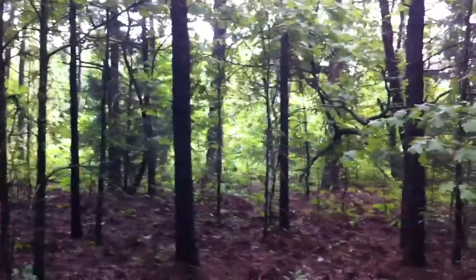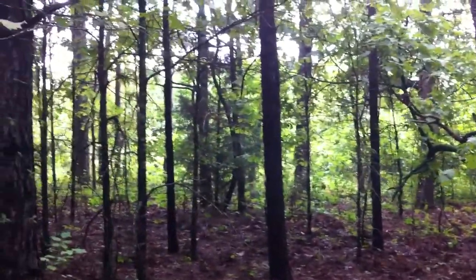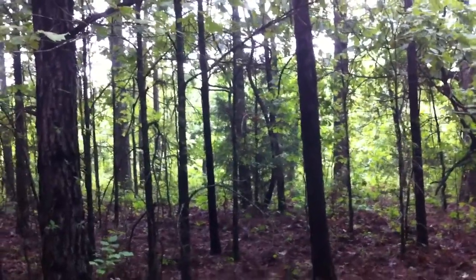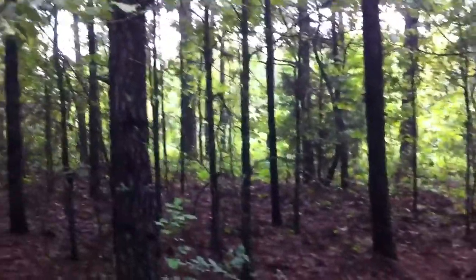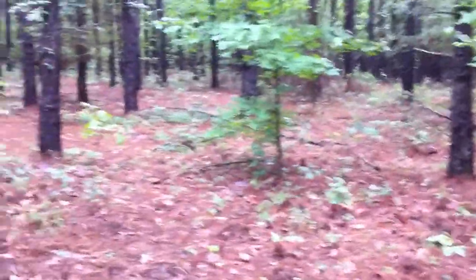We have several trails that go out into this clear-cut, and from our experience hunting this last year, this is a great bedding area for the deer — these clear-cuts. They'll come out of these clear-cuts late in the evening and begin to come out into this pine plantation and feed on some of the browse, the undergrowth that's present here.